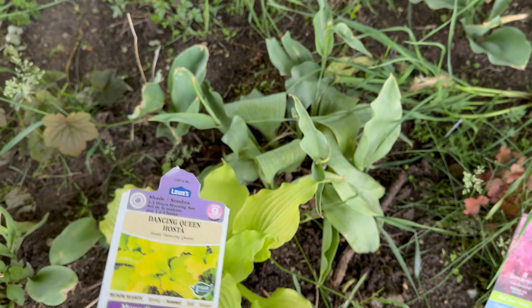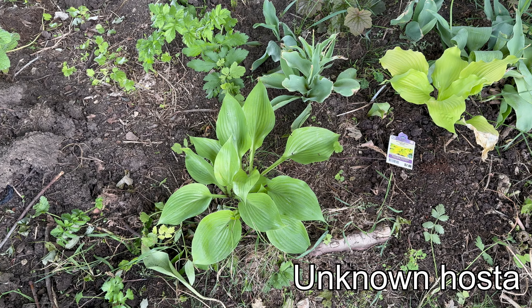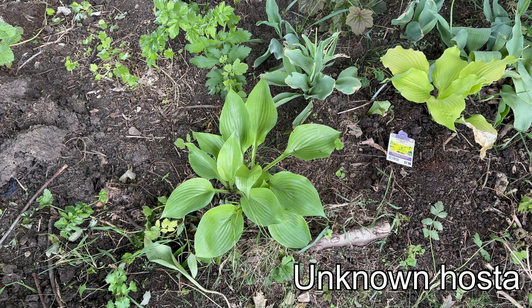I thought I had a tag for this heuchera, and it's not the same variety, so I don't. That's incredible. This is from my sister-in-law. It's a hosta of some sort.